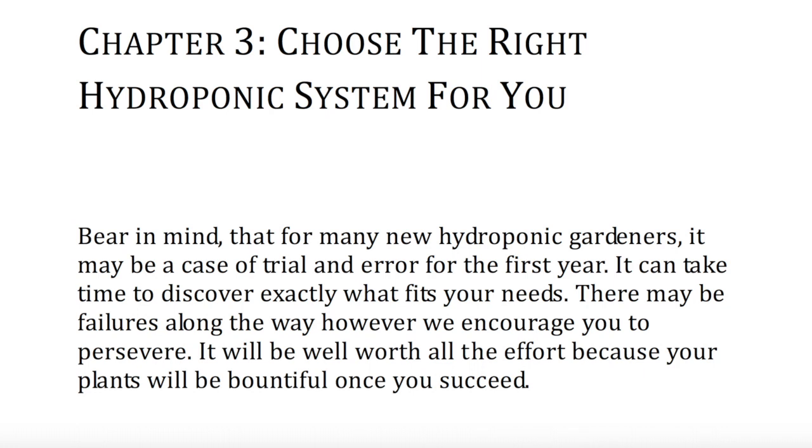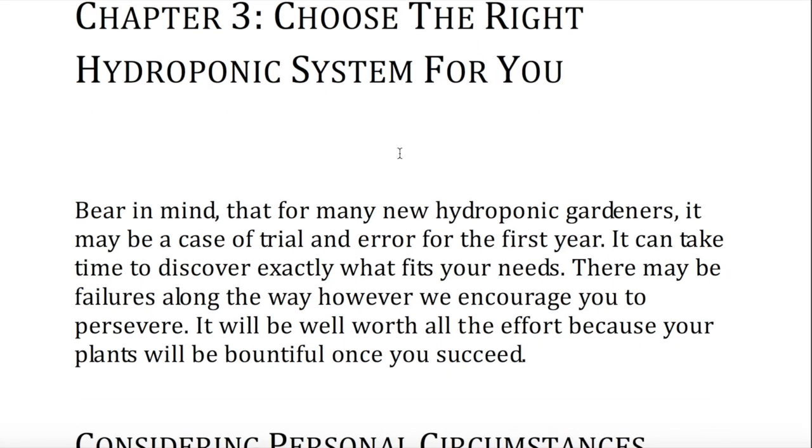Chapter 3. Choose the right hydroponic system for you. Bear in mind that for many new hydroponic gardeners, it may be a case of trial and error for the first year. It can take time to discover exactly what fits your needs. There may be failures along the way; however, we encourage you to persevere. It will be well worth all the effort because your plants will be bountiful once you succeed.